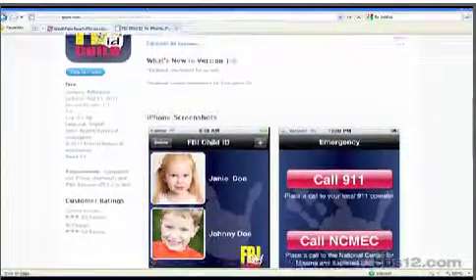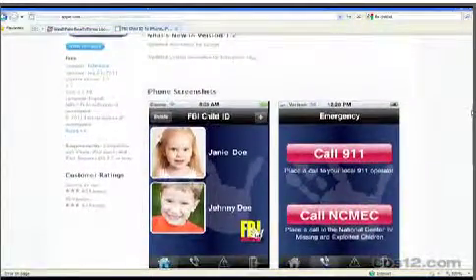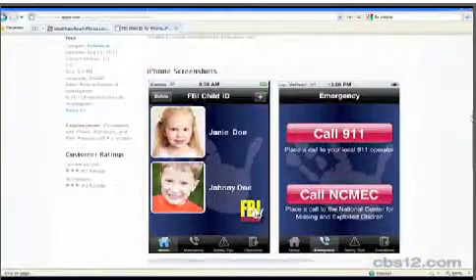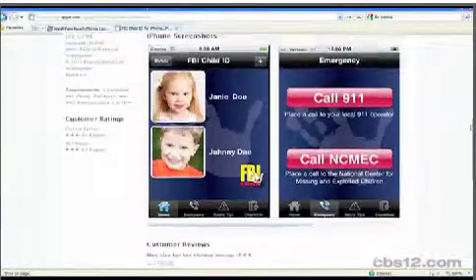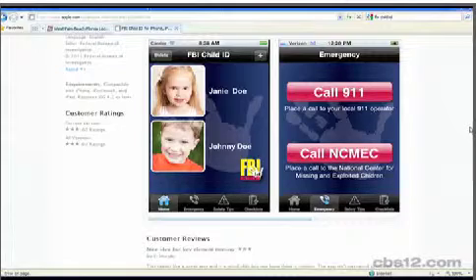So I download the app — what's next? After downloading the app, you just want to add your child's picture, their physical description, and their fingerprints if you want. According to the FBI, the intent of this app is to have the information immediately available in the event of an emergency.